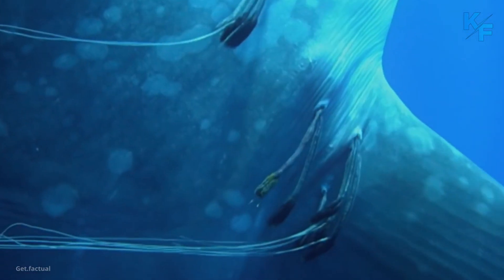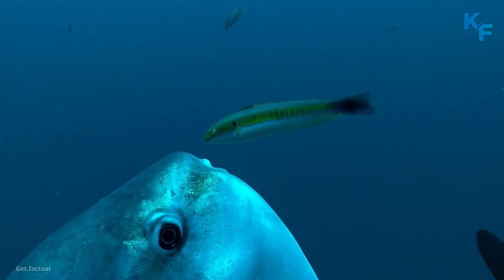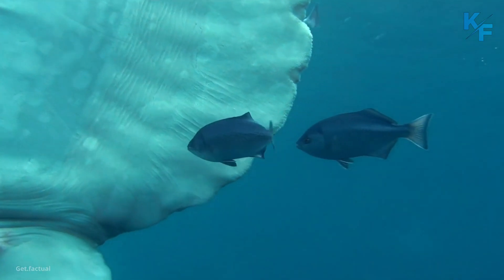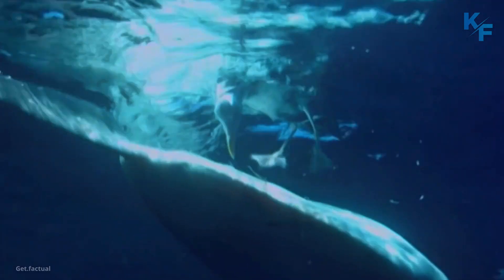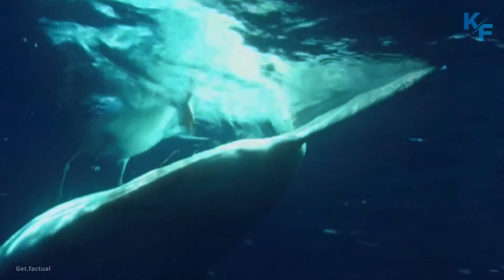Ocean sunfish are known to harbor over 40 species of parasites. To remove parasites from their skin, the fish visit drifting kelp fields where cleaner wrasses and other small fish pick at them. By basking on their sides at the surface, ocean sunfish allow seabirds to feed on their skin parasites.